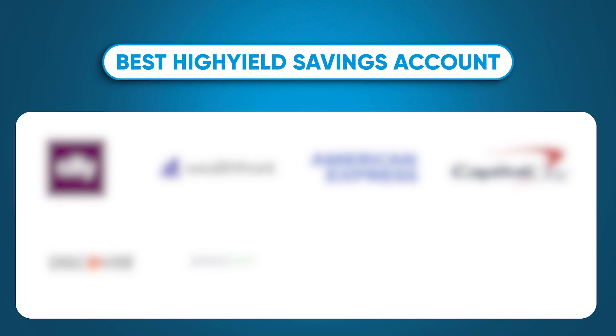So in this video I'm going to share with you what I think are the best high yield savings accounts you can get. Some I have, others I don't, but no matter which ones you choose you're guaranteed to earn more on your money.